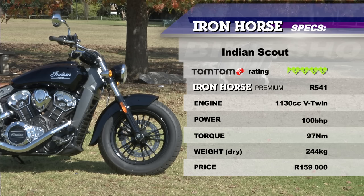Every morning, if I had one of those, I'd walk out into my garage, stop for a moment and look at it, and think: oh, that's lovely. It's definitely a feel-good bike, isn't it? It is, yeah, definitely.